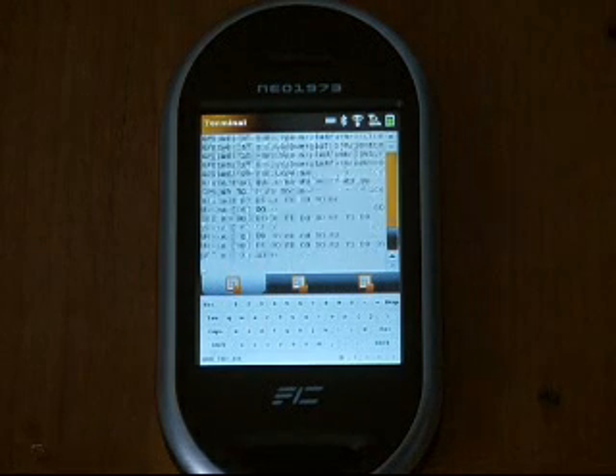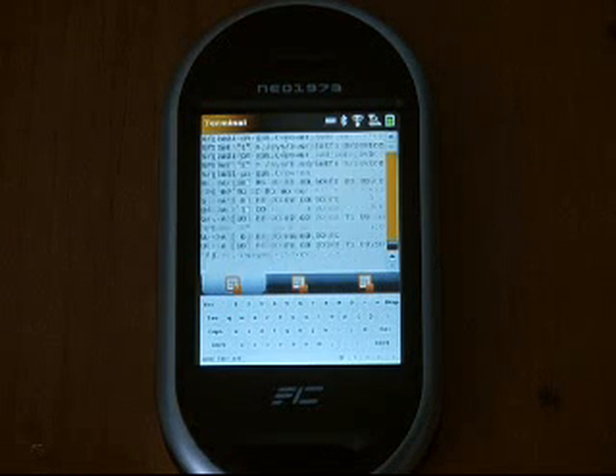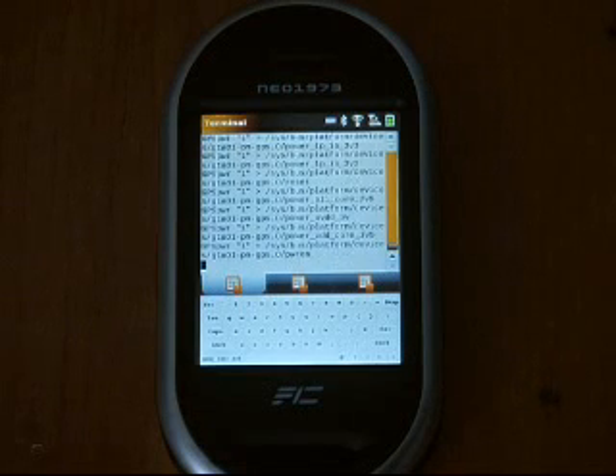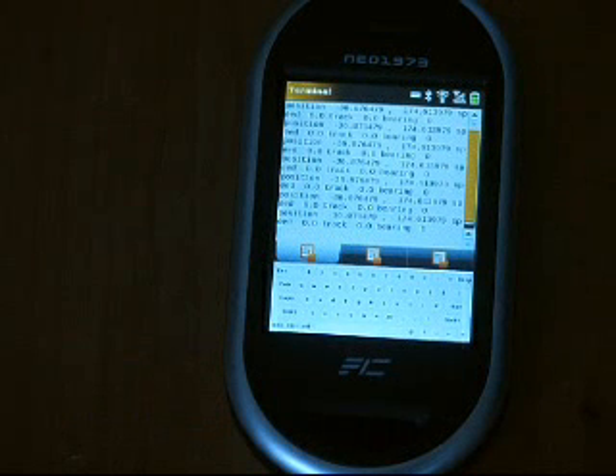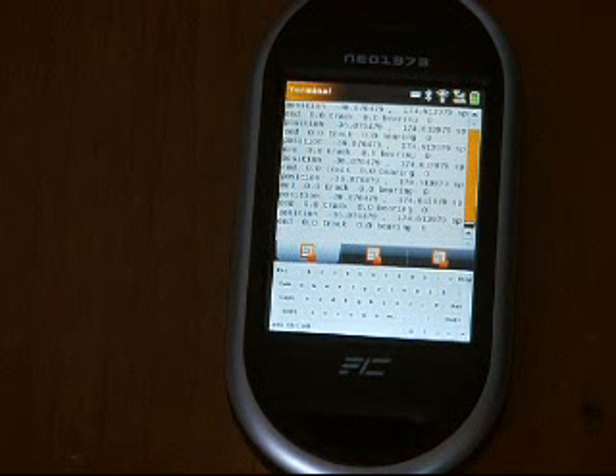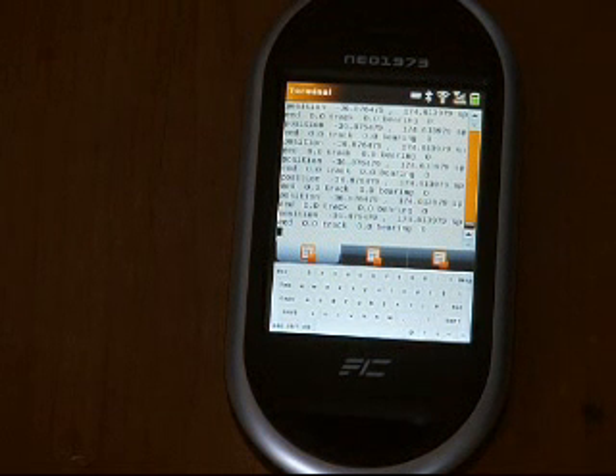At the moment you're seeing me opening the OpenMoco terminal and running the GPS software. The GPS software is now running on the machine and telling me the position I'm at, what my speed is, and what my bearing is.